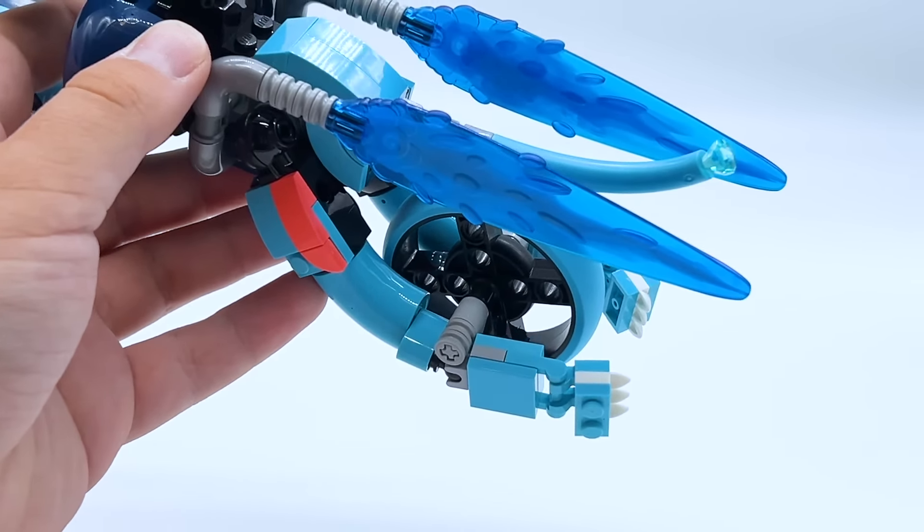This set is, of course, a LEGO Dreams set, and just like all LEGO Dreams sets, this set has an alternate build. I will be covering all the different builds in this video, so make sure to watch the video all the way through if you want to see them all. But now, with all that being said, let's get into the review.